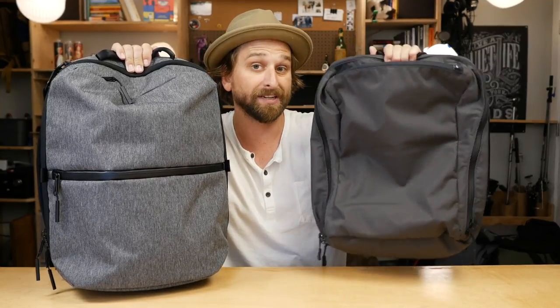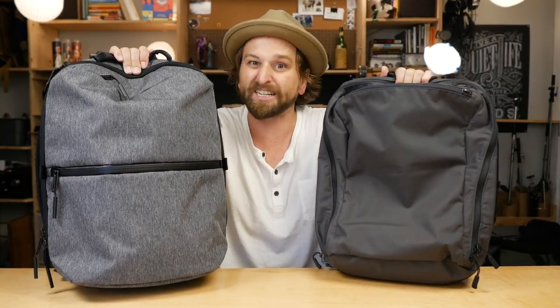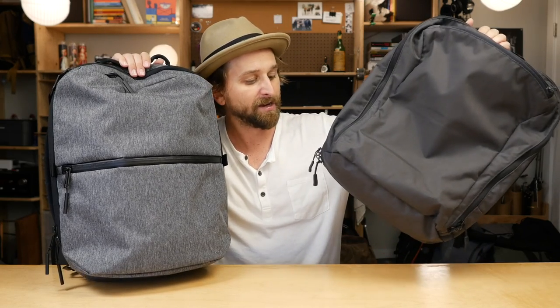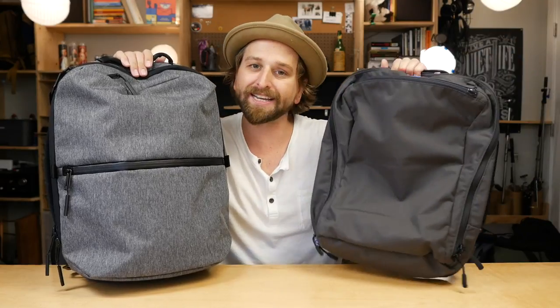I don't mind paying that extra money for something I'm going to use every single day if it actually feels more quality. But that's up to you. It would be awesome if you could get your hands on both to see what I mean with the feel. The big YKK zippers on the Air feel great, but all the other things — the straps, the back padding, the zipper pulls, the organization on the inside — all of it feels a little more quality on the Manal Daily, I have to admit. But you are paying for that.